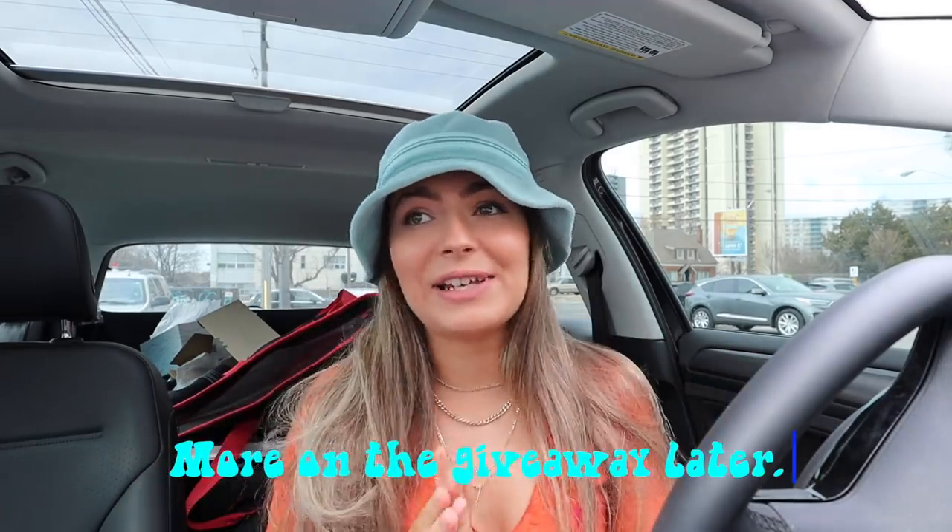I don't know if you guys can tell from my inspired outfit today — it's very beachy, very exciting. Probably the most exciting giveaway I've done in these thrift giveaways because it includes a bikini from one of my favorite swimwear brands in a custom size, so it's open to absolutely everyone.